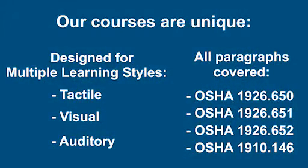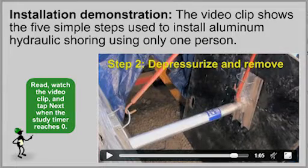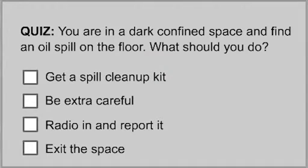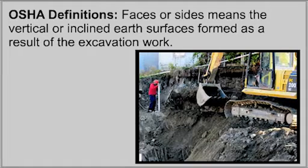Our courses are unique. They are designed to support multiple learning styles and they cover every paragraph of the OSHA standard. Our courses are filled with interactive exercises, audio and video clips, multiple choice review questions, graphics and animation, and digital photos from actual job sites.